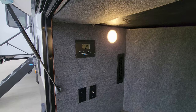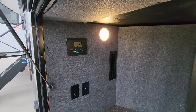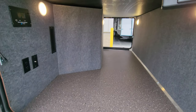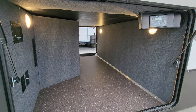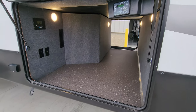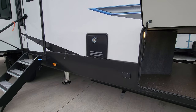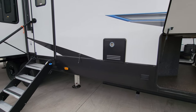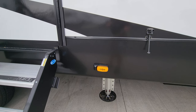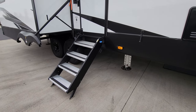Inside the storage compartment is a solar charge controller — the unit has 380 watts of solar with a 30-amp charge controller — plus an electric outlet and cable outlet. There are four lights in the storage area where many units only have one or two. Auto-level jack controls are right here. The lower section is pretty much all vinyl flooring. There's an electric outlet and a Furrion on-demand water heater. It's also prepped for a side camera on each side.